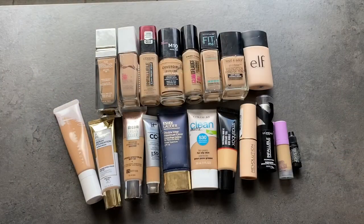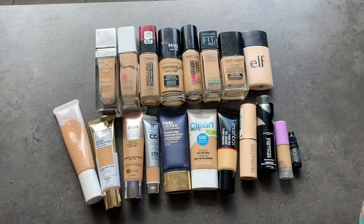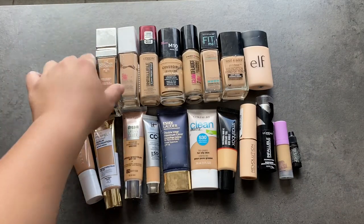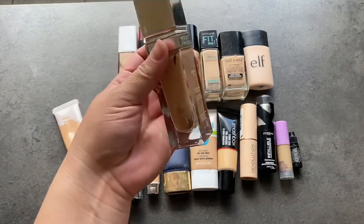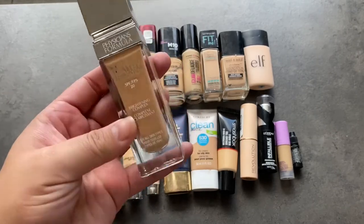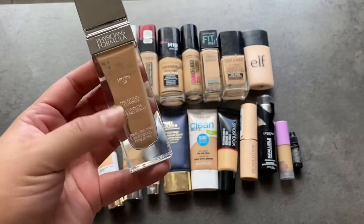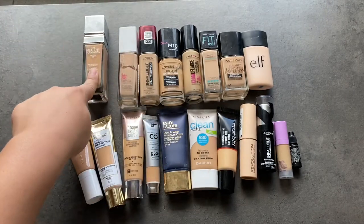We're going to start off with the foundations. Like last time, I have two bags — stuff I'm going to pass along and stuff I'm going to throw out. The first one is the Physician's Formula Healthy Foundation. I really love this formula. It's really nice for a light-to-medium coverage. It does have a pretty strong smell, so if you're sensitive to smells I don't recommend it, but if you don't care about smells, it's actually pretty good. We're going to be keeping it.